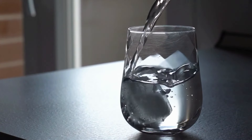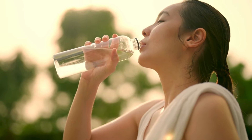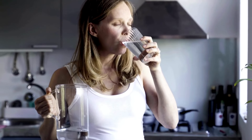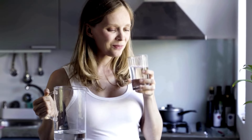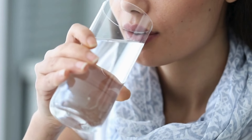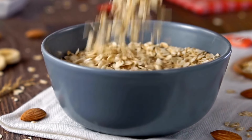Finally, we can't forget about water. Staying hydrated is absolutely essential for maintaining a healthy milk supply. When you're breastfeeding, your body requires more fluids to produce milk, so it's important to make sure you're drinking enough water throughout the day. Keep a water bottle with you at all times, especially when you're nursing, and make it a habit to sip on water regularly. Dehydration can lead to a decrease in milk supply, so staying hydrated is key.